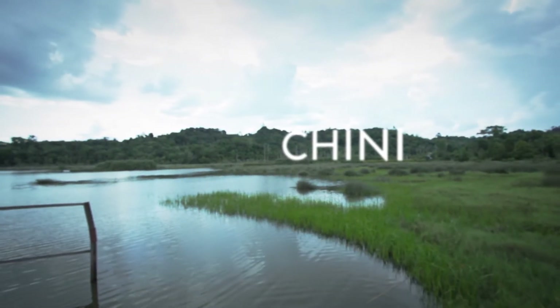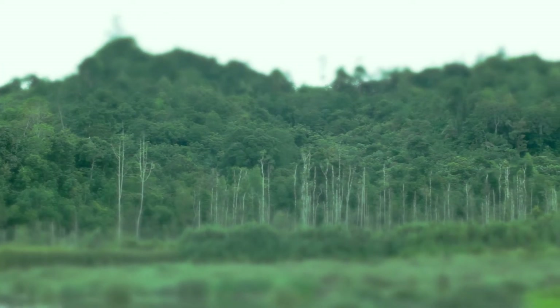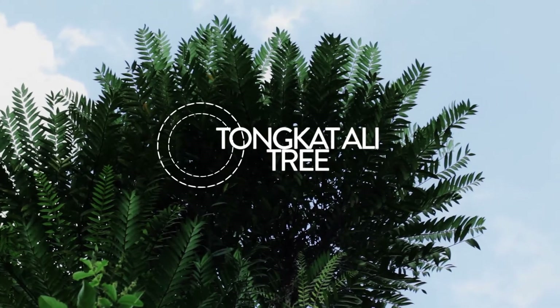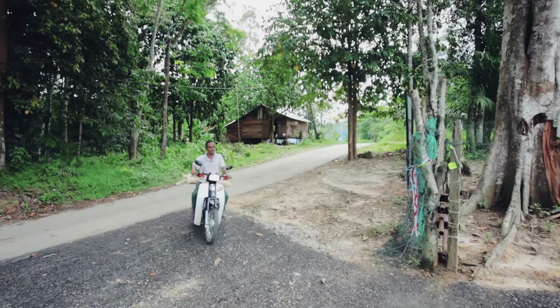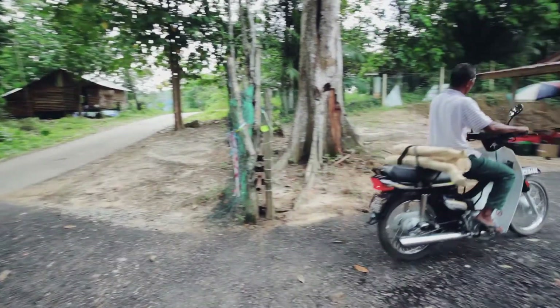To start off, Tonkat Ali roots are harvested from the forest in Chini, in Pahang. This is carried out by the native community, who act as the supplier of raw materials for Biotropics.